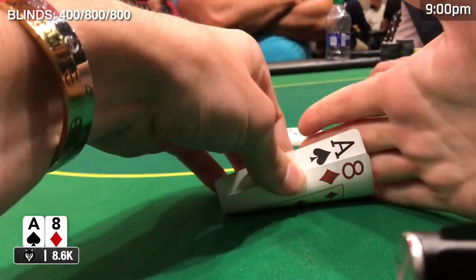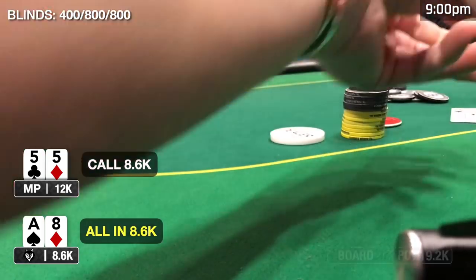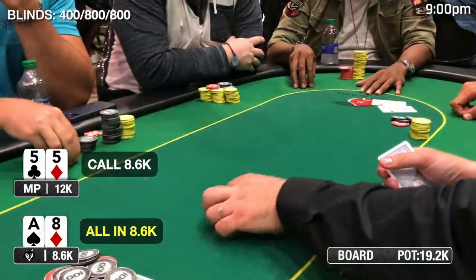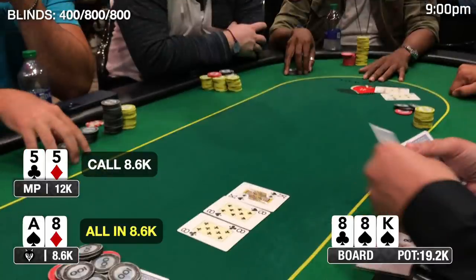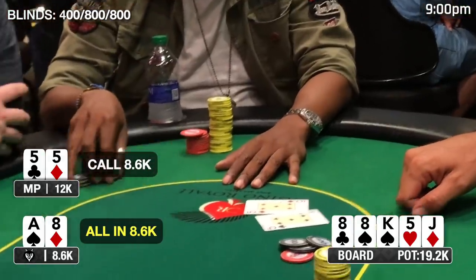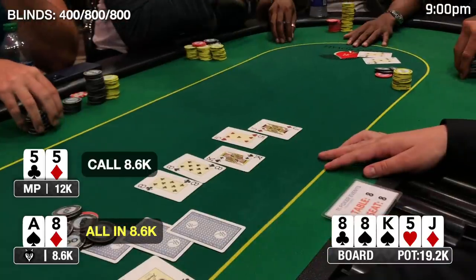At 400/800/800, I look down at ace-eight offsuit on the button. One limp to me; I have 8,600 and rip it all in. A limper calls with pocket fives — a classic flip — in a 20k pot. The flop comes eight-eight-king, giving me trips. The opponent can only improve with a five... which comes on the turn, the five of hearts. The river is the jack of diamonds. After flopping three of a kind, the opponent catches running to win, and I'm out for two bullets.